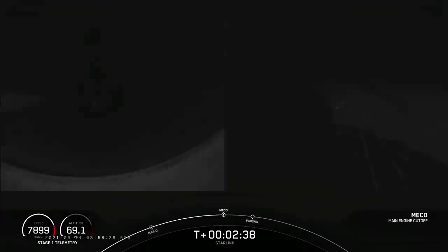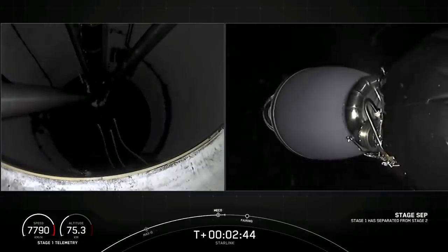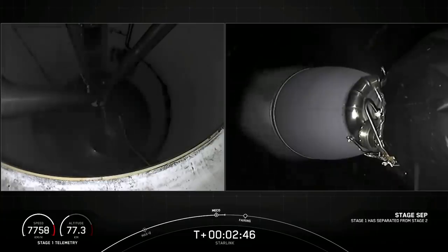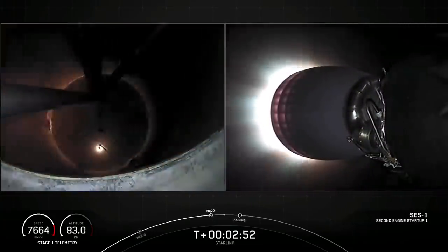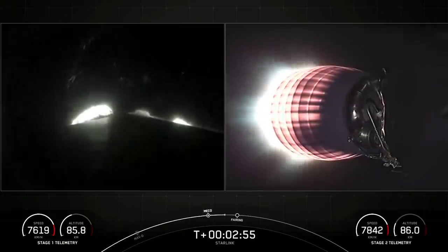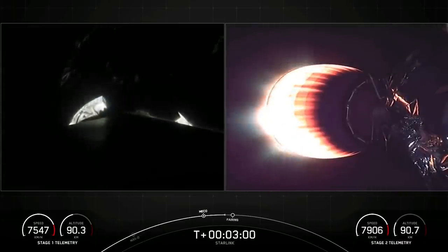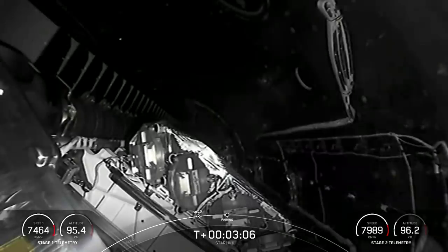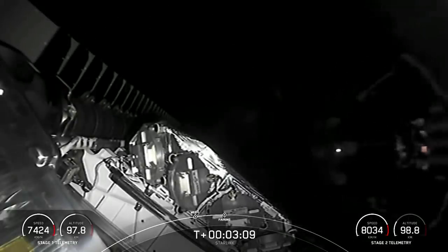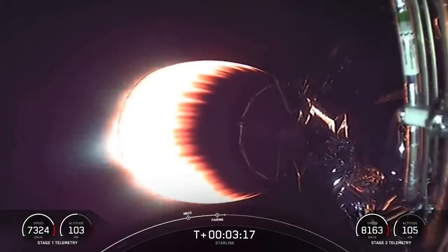MECO. You can see the light from the engine — the light from that first stage engine cutoff. MVAC ignition confirmed. From main engine cutoff, you saw the successful stage separation, and the second stage engine has started up. Fairing separation confirmed. And here you can see that great view of the two fairing halves separating from the Starlink satellites.